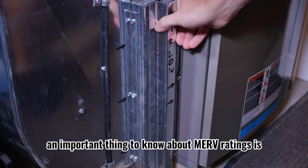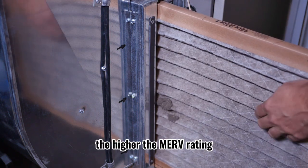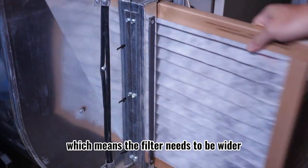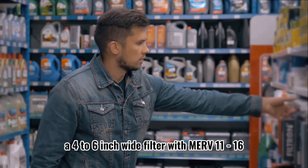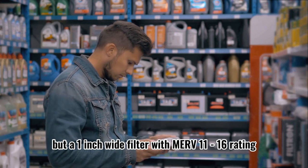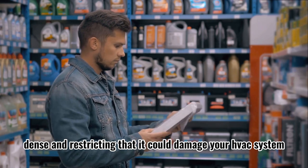An important thing to know about MERV ratings is their effect on restriction. The higher the MERV rating, the more restricting the filter is, which means the filter needs to be wider. A 4 to 6 inch wide filter with MERV 11 through 16 won't damage your HVAC system, but a 1 inch wide filter with a MERV 11 through 16 rating will be so dense and restricting that it could damage your HVAC system.